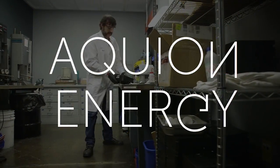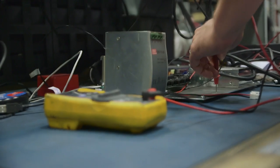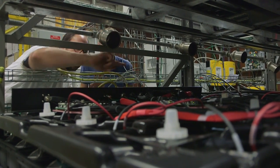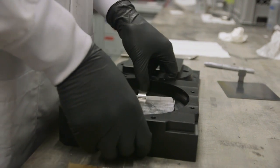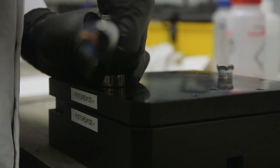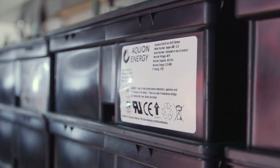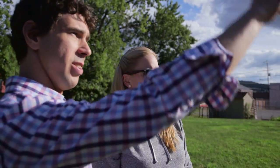Aquion Energy is a battery manufacturer. We manufacture and sell aqueous hybrid ion batteries, and in fact we're the only company in the world that makes this specific battery technology. They're completely safe, they're fully non-toxic, they contain no acid and they're non-flammable. We are actively producing and selling batteries to pair with solar, with other forms of renewable energy, and to try to move people, islands, countries, and hopefully everybody off of fossil fuels.